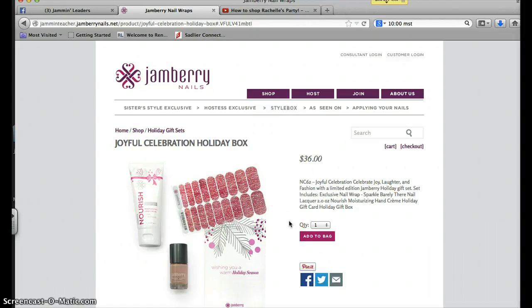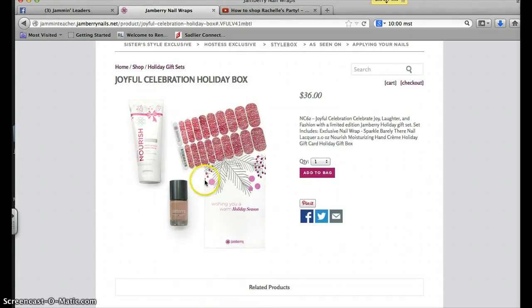So in Celebration, you're going to get this beautiful little sparkly number, and you're also going to get a barely there nail lacquer, plus your bottle of Nourish, plus the little card — and it all comes in a really cute box.